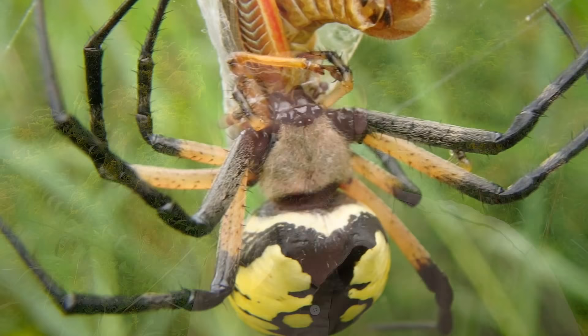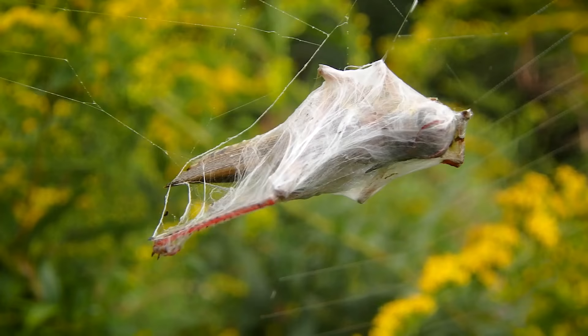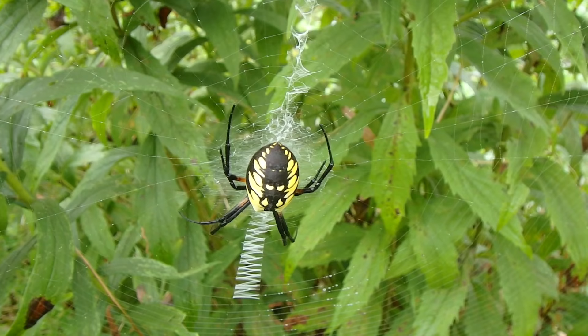Sometimes the spider immediately begins feeding, but usually it sets the prey aside for later on. That is another purpose for all that silk packaging — it basically protects the food from scavengers.